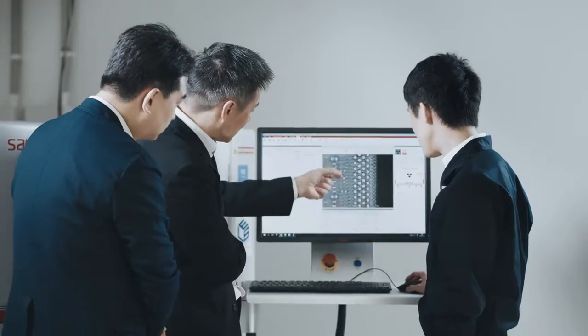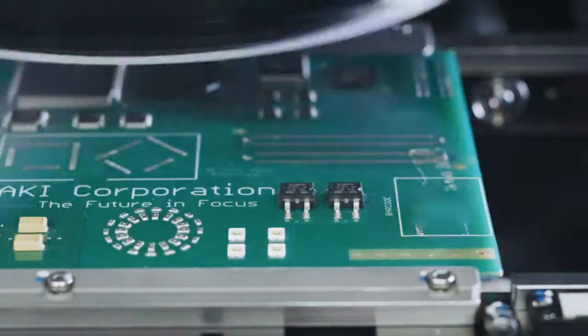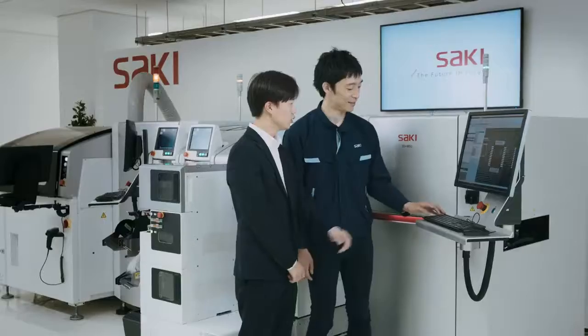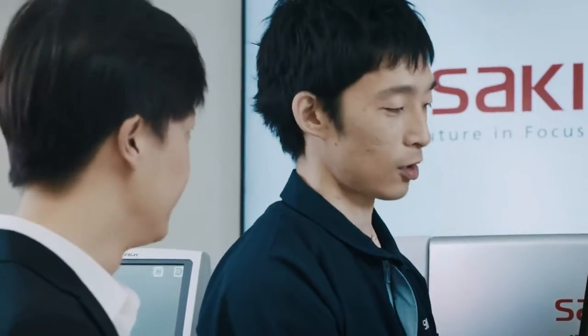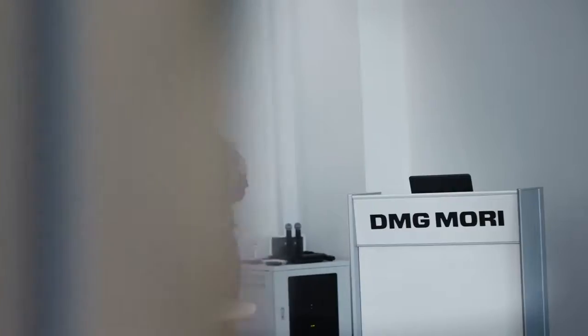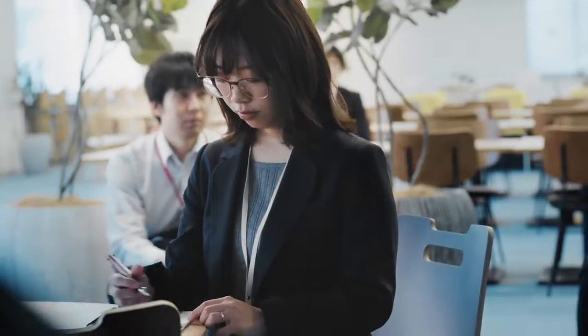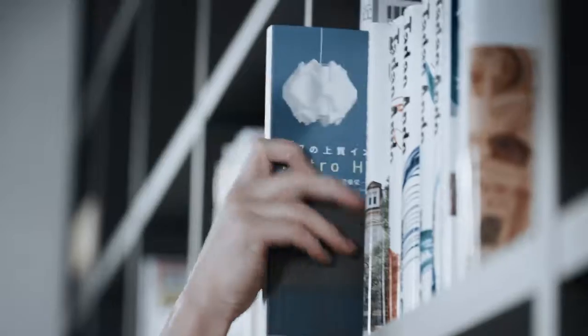The full lineup on display in Saki's showroom at the DMG Mori Digital Innovation Center enables customers to experience insightful machine demonstrations and evaluations, including the accurate feedback and feedforward functions to printers and pick-and-place machines.